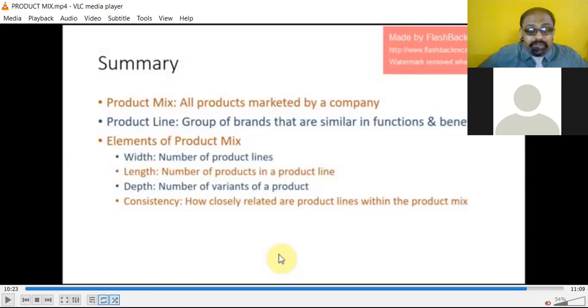The elements of the product mix are: width of the product, length of the product, depth of the product, and consistency of the product. Width refers to the number of product lines; length refers to the total number of items; depth refers to the variants of each product; and consistency refers to how closely related the product lines are.